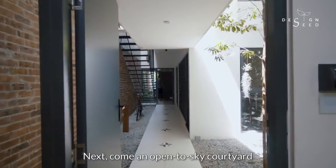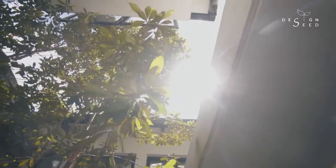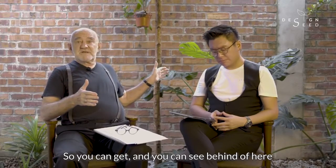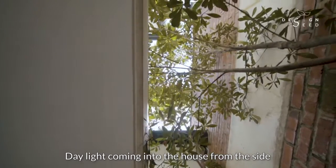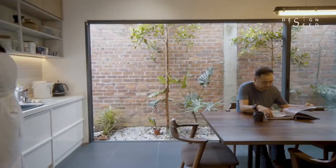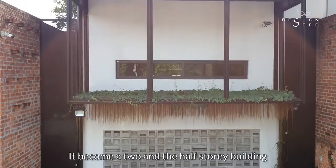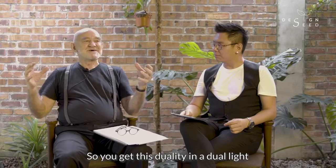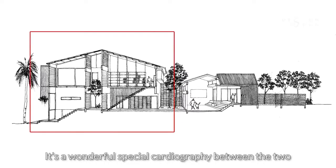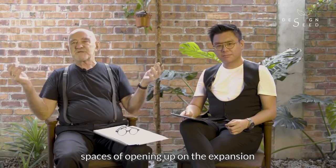Next comes an open-to-sky courtyard, which allows doors to be opened and fresh air and light to come in. Another very interesting way of getting light: they've left down both sides of the house a one-meter gap, so you get daylight coming in from the side, and natural ventilation into the bedrooms and the kitchen — a superb bit of design. Sitting in the kitchen looking out at the rear, the character changes dramatically. It becomes a two-and-a-half-storey building rather than a single-storey building, giving this duality between the public side and the private side, with wonderful spatial choreography — spaces of compression and spaces of opening up and expansion. That's architecture.